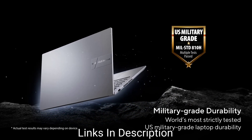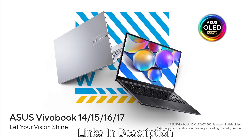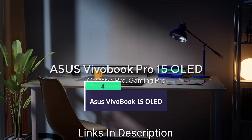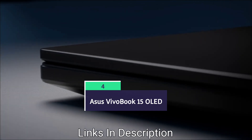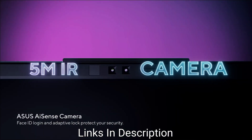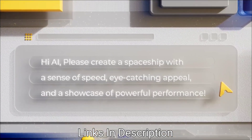ASUS VivoBook 15 OLED, powered by Ryzen 5, costs around $600 in the international market and around 56,000 Indian rupees. It gives a battery life of around 8 to 10 hours and is best suitable for electronics, AI/ML, and computer science students, as well as other students.